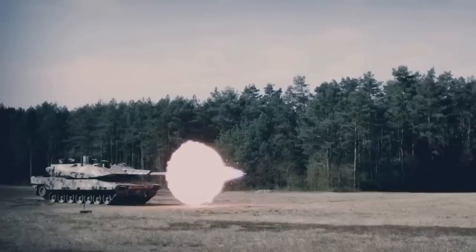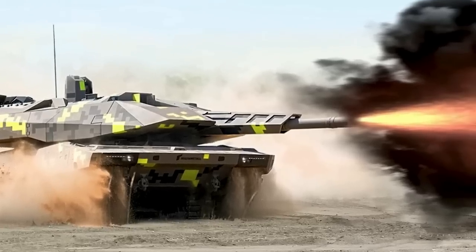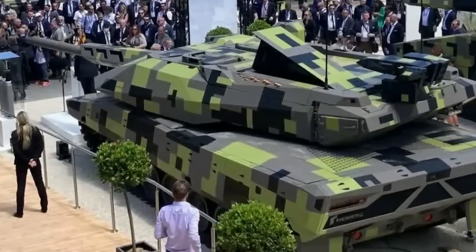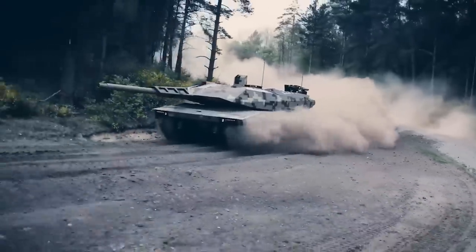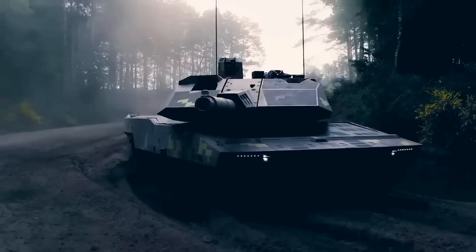The Panther KF 51 is a German main battle tank under development by Rheinmetall Land Systeme. It was unveiled publicly at the Eurosatory Defense Exhibition on the 13th of June 2022. KF is short for Kettenfahrzeug, i.e., tracked vehicle.